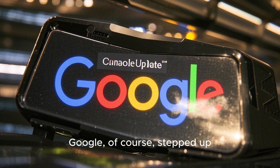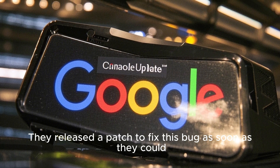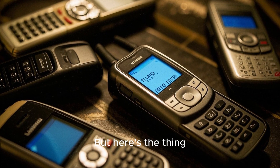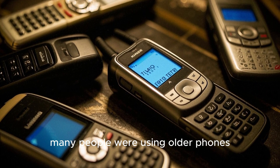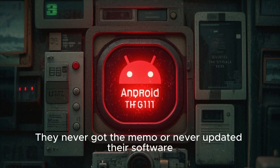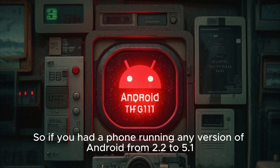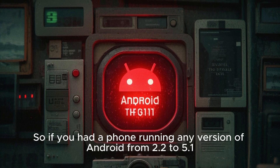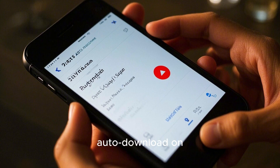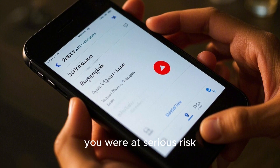Google stepped up and released a patch to fix this bug as soon as they could. But many people were using older phones and never got the memo or never updated their software. So if you had a phone running any version of Android from 2.2 to 5.1 and you had media auto-download on, you were at serious risk.